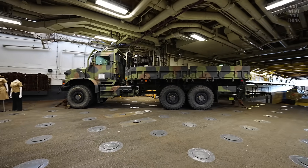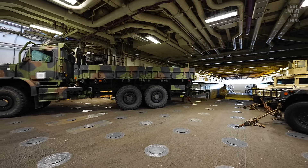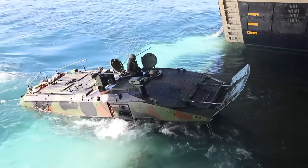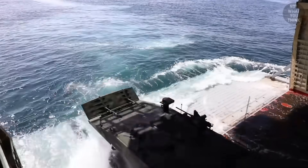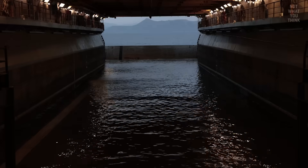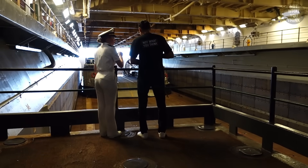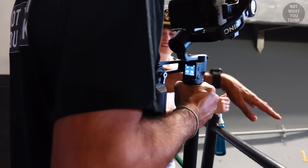The well deck on USS Bataan is like a giant garage that opens to the water, allowing certain types of amphibious vehicles to get in and out. A flooded well deck looks kind of like a big swimming pool, so I had to ask: would you ever do a swim call inside the well deck?